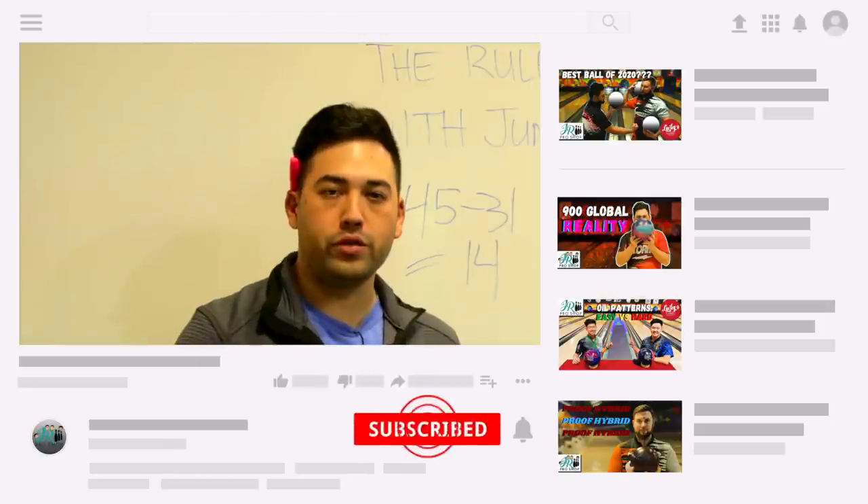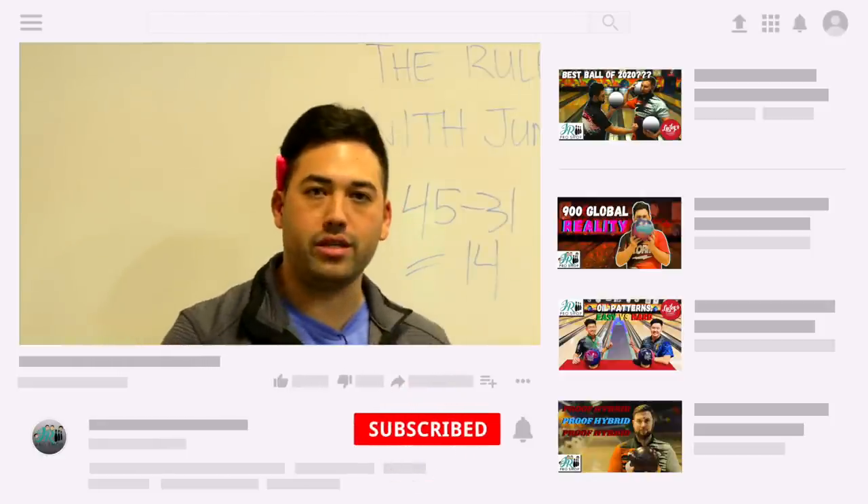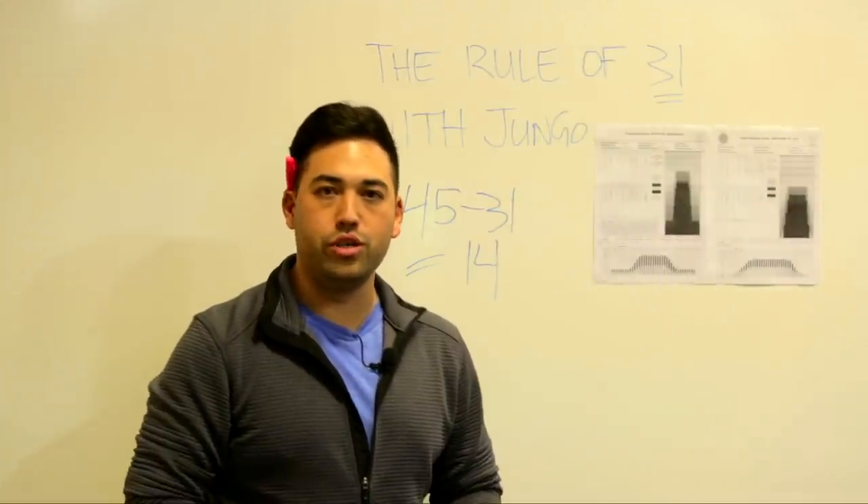Don't forget to like and subscribe. Lots of ball reviews coming out, lots of information like this. Let's get to it on lanes with Simu and Jimu.